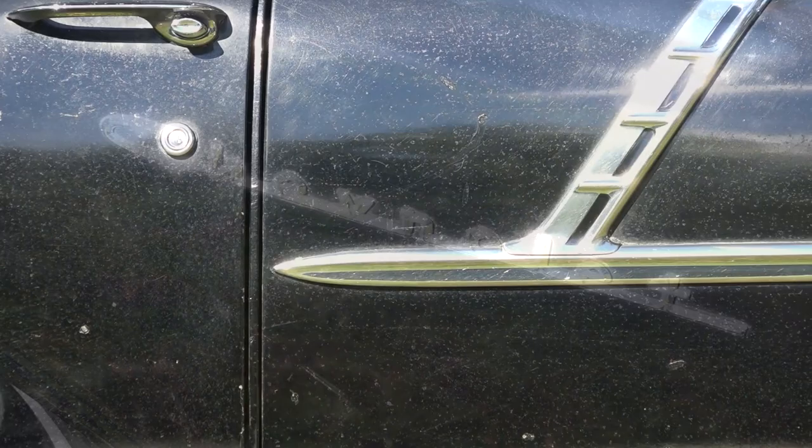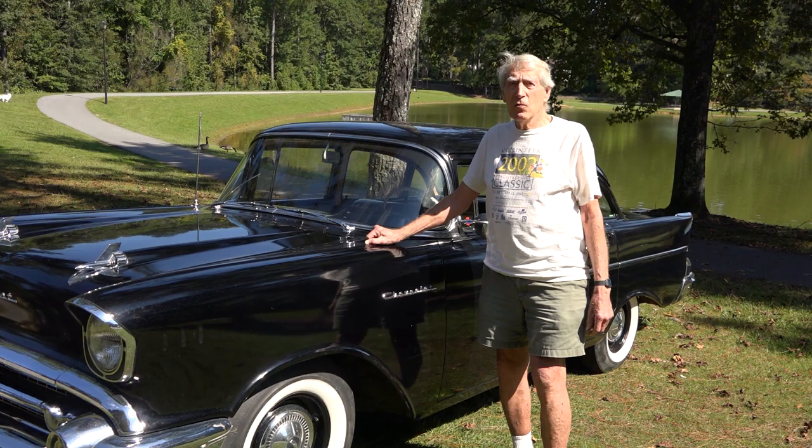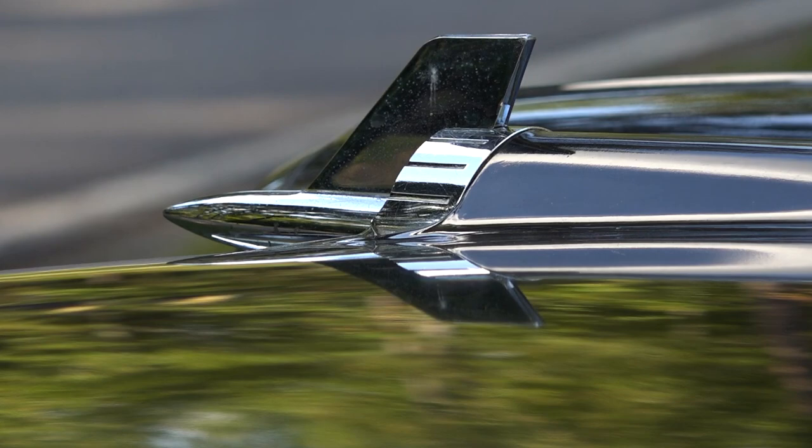Back in 1971, all I had was a '64 Rambler that I bought new. My wife had to drive me to work, so we said we've got to have a second car. So I checked the Atlanta paper.